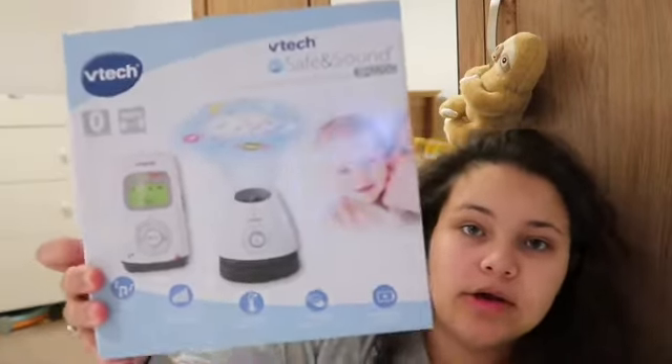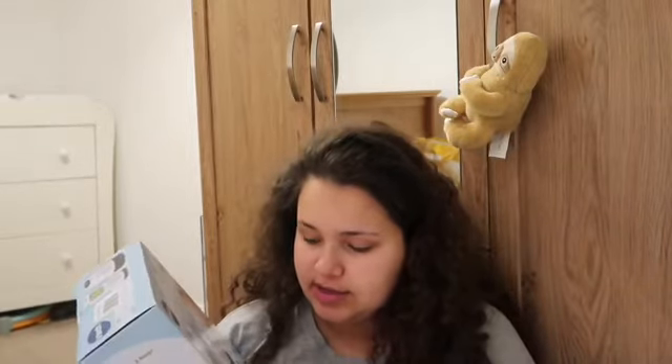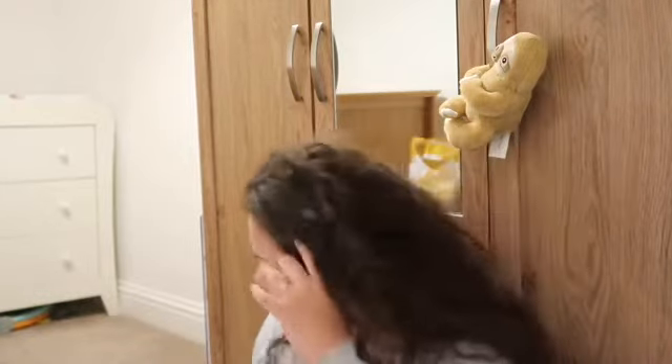We have got a Starlight digital audio baby monitor. It's got a night light and temperature display on it, so we'll mainly use this for temperature monitoring, lullabies, and the night light. Then for Christmas we also got brought a BT Smart baby monitor which connects to our Alexa and our phones so we can see him on the camera. It also does lullabies and room temperature as well, so really handy.